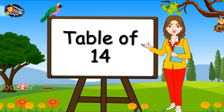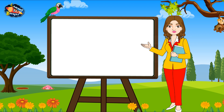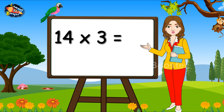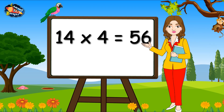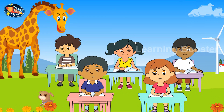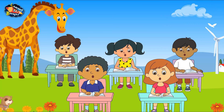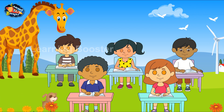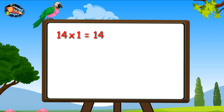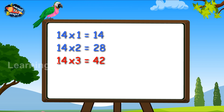Table of 14. 14, 1s are 14. 14, 2s are 28. 14, 3s are 42. 14, 4s are 56. 14, 5s are 70. 14, 6s are 84. 14, 7s are 98. 14, 8s are 112. 14, 9s are 126. 14, 10s are 140.